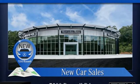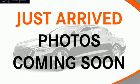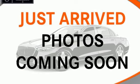Mercedes-Benz High Style, High Performance. See what it can do for you when you take it for a test drive.